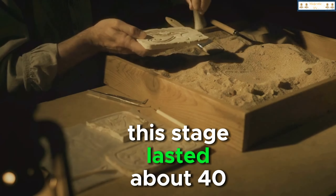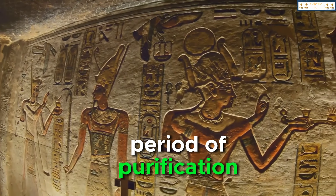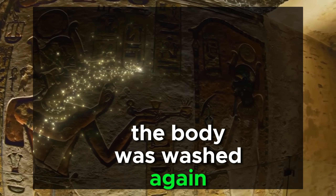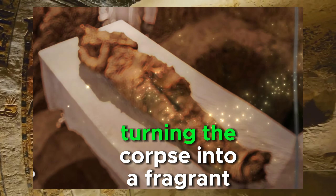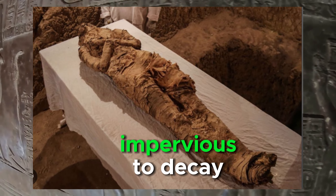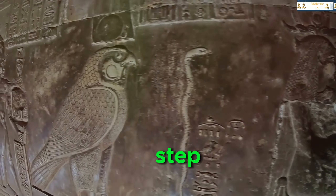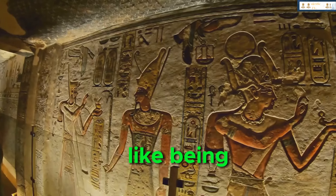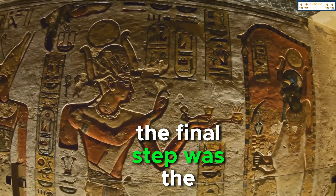This drying stage lasted about 40 days, mirroring the biblical period of purification. After the drying phase, the body was washed again and anointed with resins and oils, turning the corpse into a fragrant shell impervious to decay. This was not just a practical step, but a symbolic one — turning the deceased into a god-like being that could survive in the afterlife.